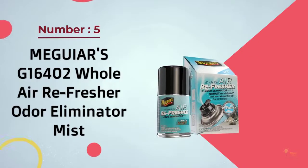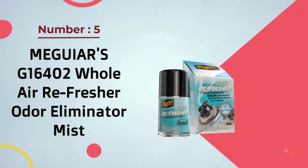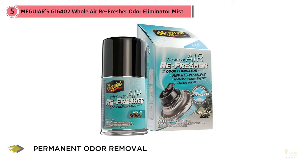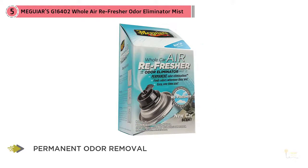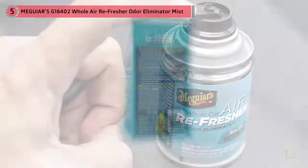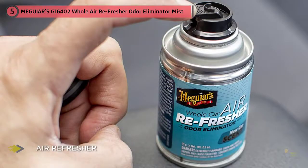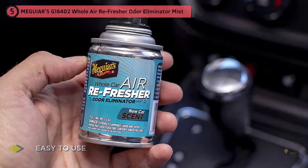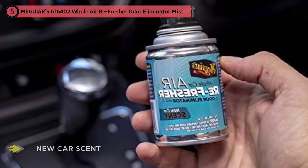Number 5: MegaWars G16402 Whole Air Refresher Odor Eliminator Mist. Who doesn't love that new car smell — and who doesn't miss it when it inevitably goes away? If that sounds like you, this product could be the one for you. This spray contains compounds that target and eliminate the source of bad odors in your car at a molecular level, targeting nasty bacterial and moldy spores and stopping bad smells fast. As a spray, it has the added advantage of being able to pass through the vehicle ventilation system, getting into all the nooks and crannies without missing well-hidden odor sources.